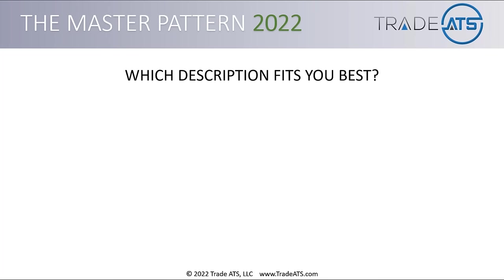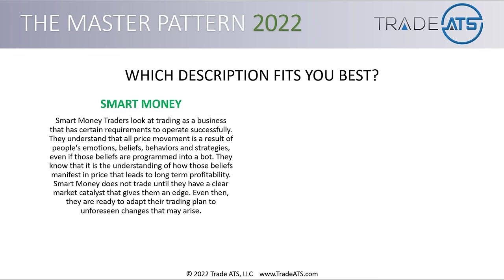Now we're going to get a little deeper into the training. Out of the following two descriptions, which description fits you best? Smart money traders look at trading as a business that has certain requirements to operate successfully. They understand that all price movement is a result of people's emotions, beliefs, behaviors, and strategies — even if those beliefs are programmed into a bot. They know that understanding how those beliefs manifest in price leads to long-term profitability. Smart money does not trade until they have a clear market catalyst that gives them an edge, and they are ready to adapt their trading plan to unforeseen changes.